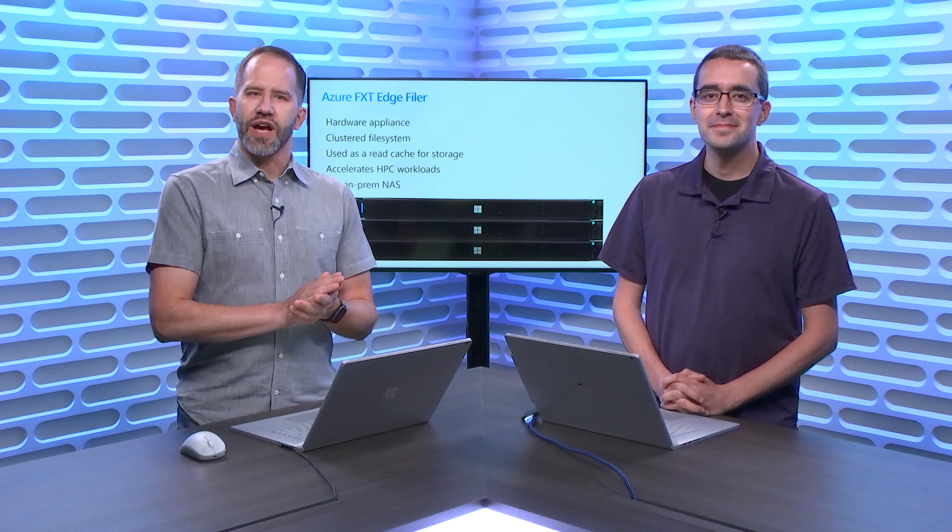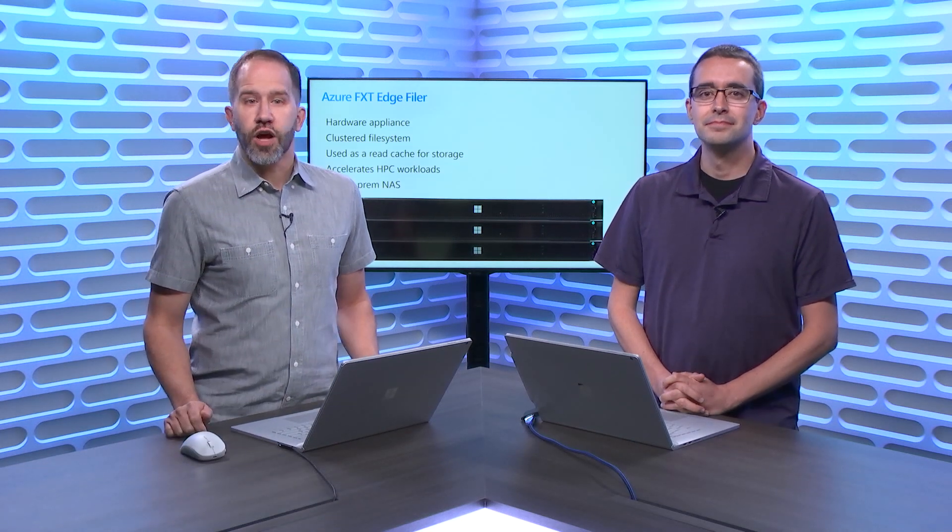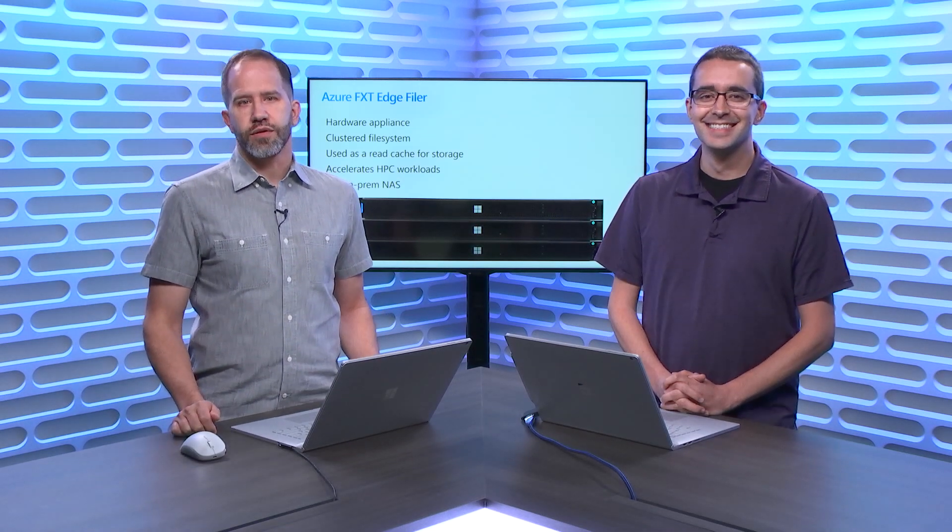Hey friends, do you know what Hollywood, NASA, and Cancer Research all have in common? They all use accelerated storage with a high-performance cache to render their work, and now that capability is available on Azure with the Azure FXT Edge Filer. Ron Hogue is here to tell us how it works today on Azure Friday.